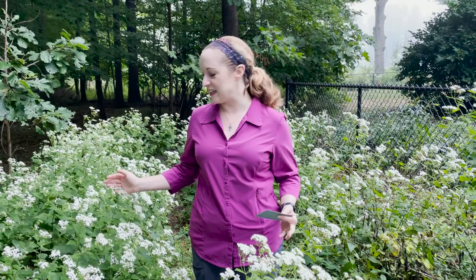Happy Monday everyone! This is Martha with Nature Niche, and this week I want to share with you one of my favorite fall blooming perennials that's hitting its peak right now: white snake root.